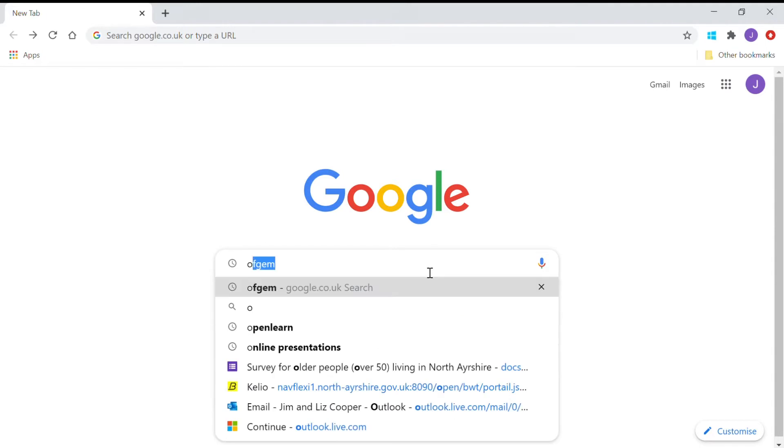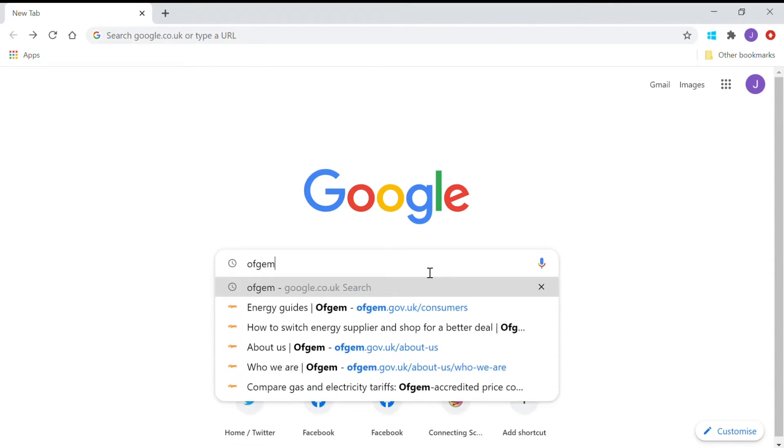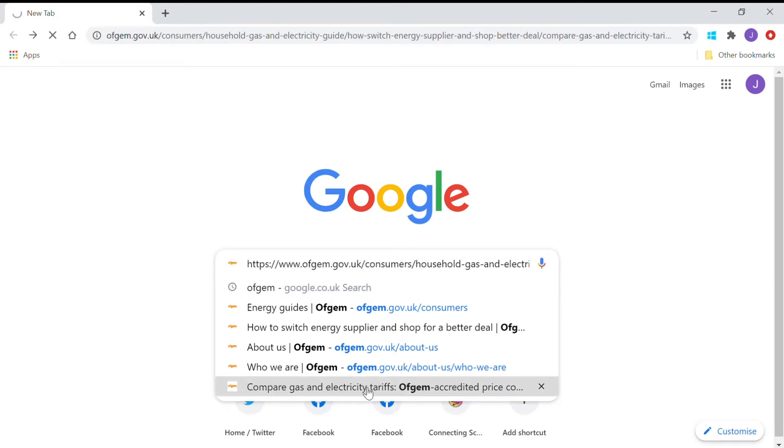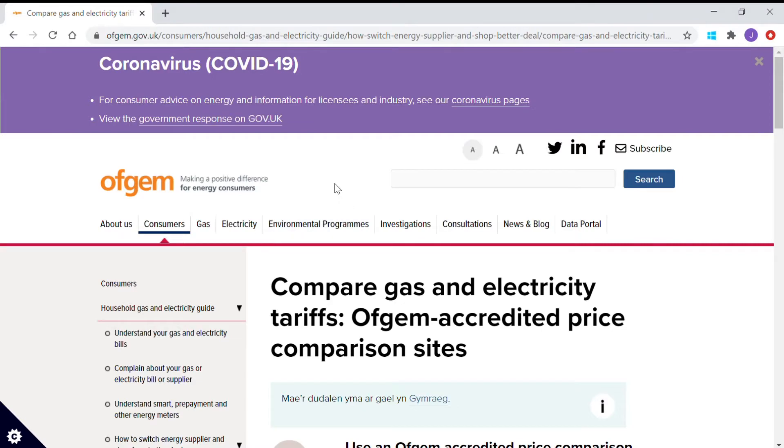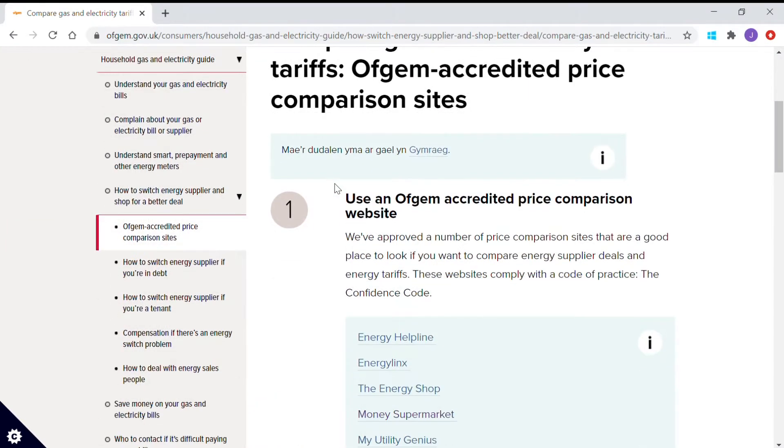What I'm going to do here is search for Ofgem, which is the government's regulator for gas and electricity. Looking down a list of suggestions from typing in Ofgem, we can find 'compare gas and electricity tariffs,' which takes us to a list of comparison sites for gas and electricity providers that are approved by Ofgem.